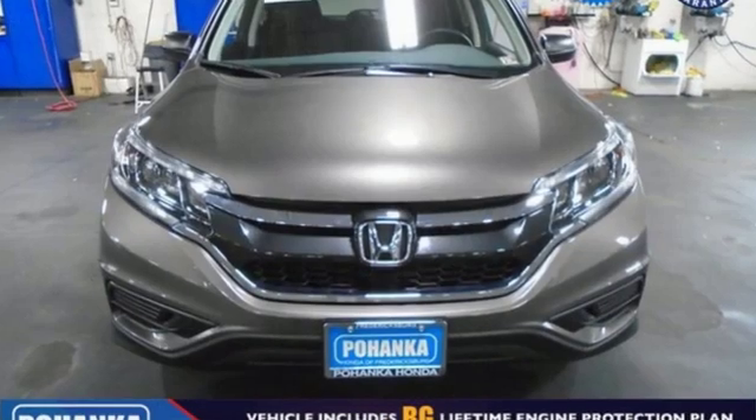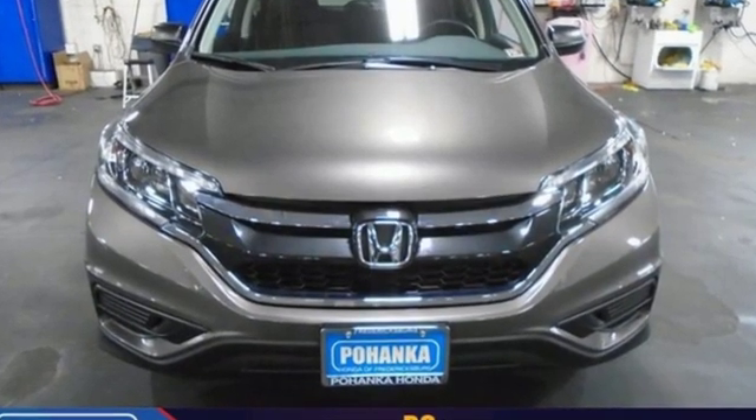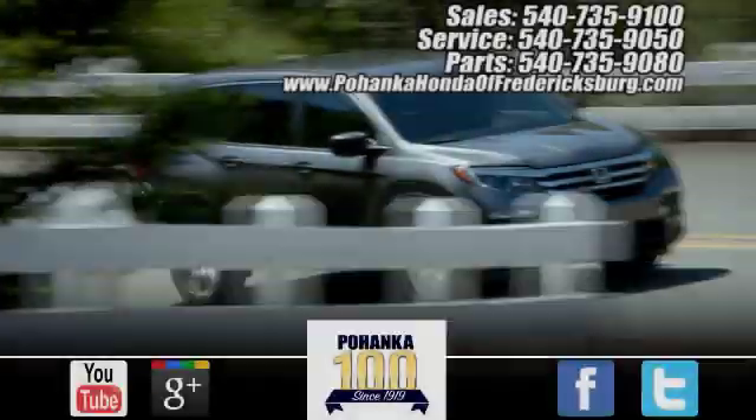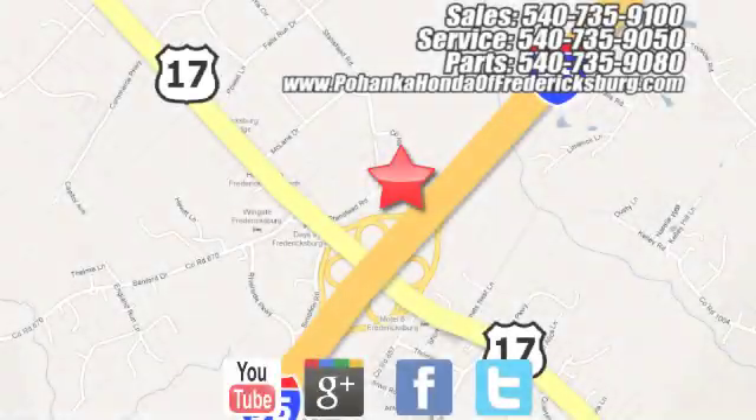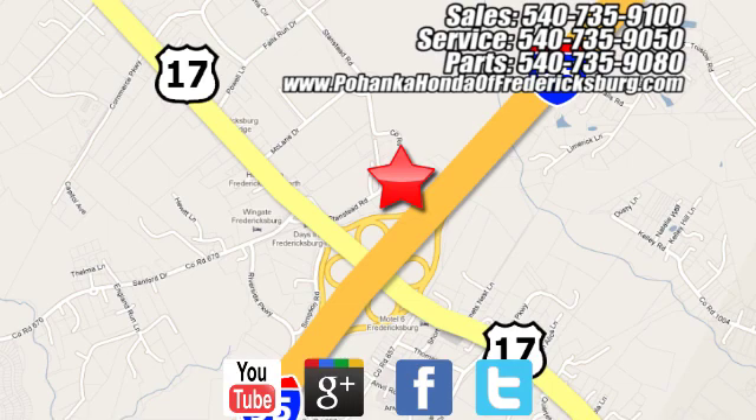It's a Honda, so longevity comes standard. Experience it for yourself today. Pohanka Honda of Fredericksburg is a great place to buy a car, conveniently located at 60 South Gateway Drive in Fredericksburg.